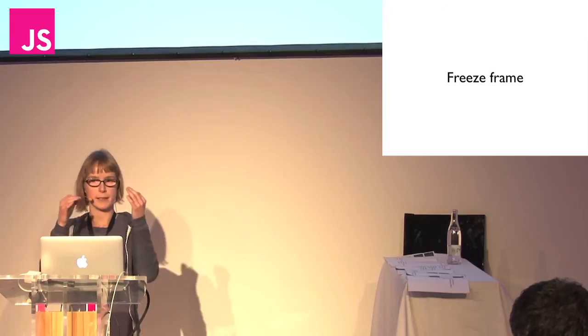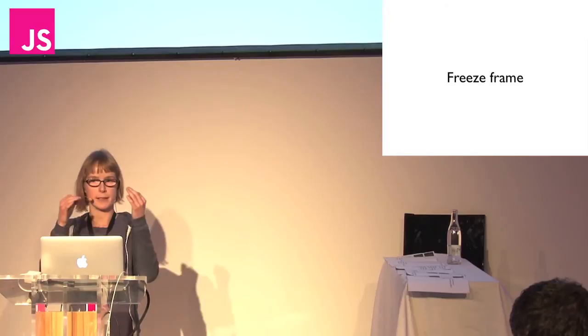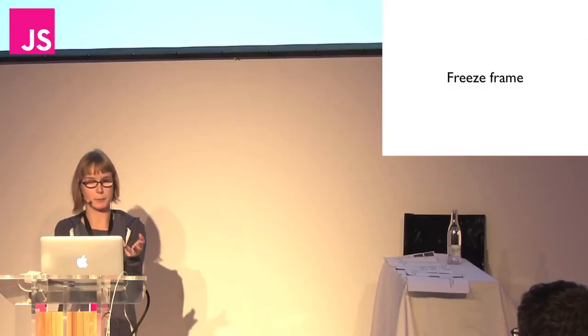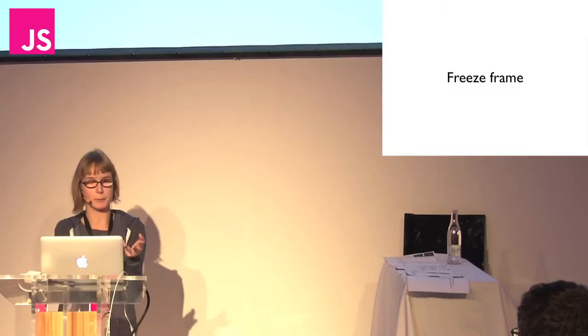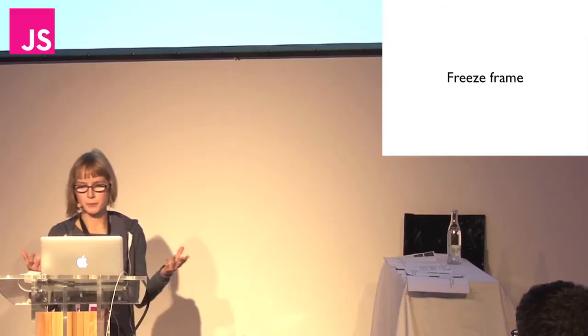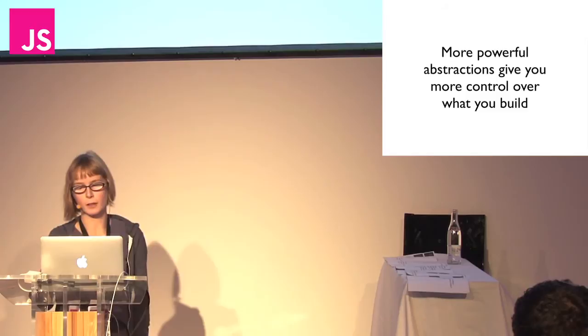He uses the freeze frame as syntax to arrange his vocabulary — his building blocks — which are character points of view. For example: the film freezes, and you've got the narrator speaking (one point of view), what the character was saying before and after the freeze frame (two more points of view), and then what's actually going on in the freeze frame. He's using the freeze frame to arrange these pieces of vocabulary into a far more complex construction. Scorsese took the freeze frame much further, and this is why syntax is important.